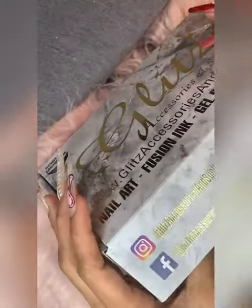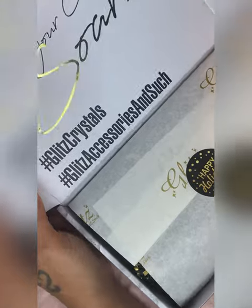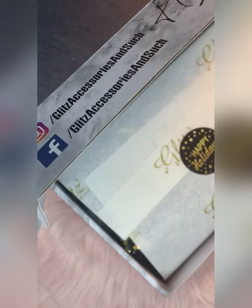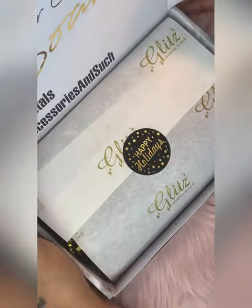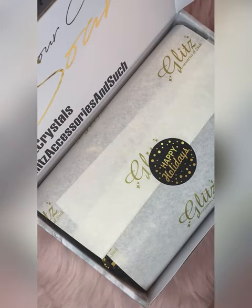I always get little feathers or whatever — y'all, look at this box. 'Let your creativity soar' — get some Bliss crystals, some Bliss accessories, happy holidays! I don't even want to break this seal, it's so pretty. But that's what we're here for, you need to see what's in the box, so let's do it.